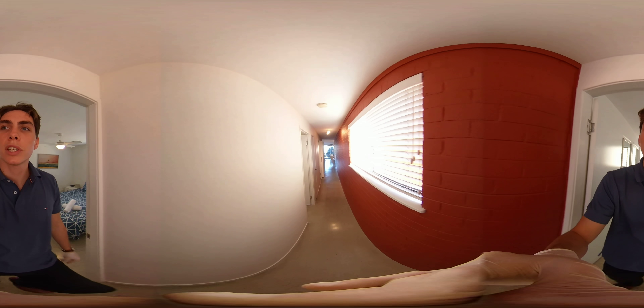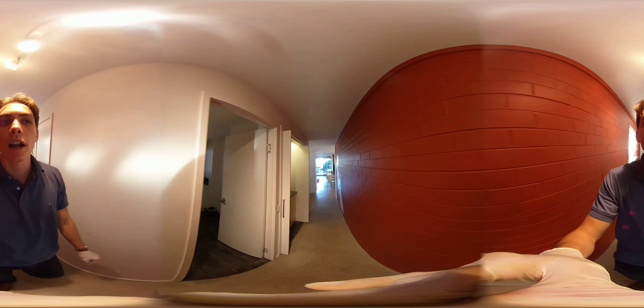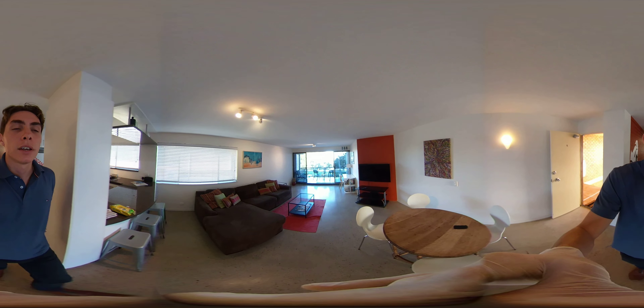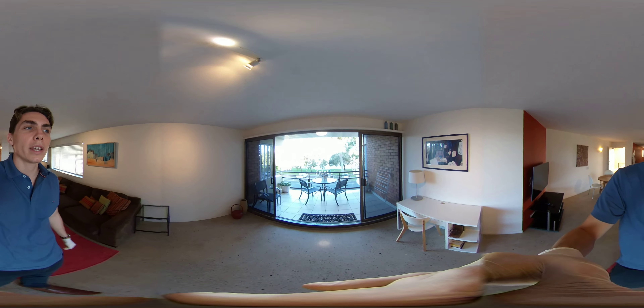It's a very spacious yet cosy apartment right in the heart of Mooloolaba. So like I said at the start of the video — it's two bedroom, one bathroom, one lock-up garage downstairs. This apartment is available for you to rent at $575 per week.